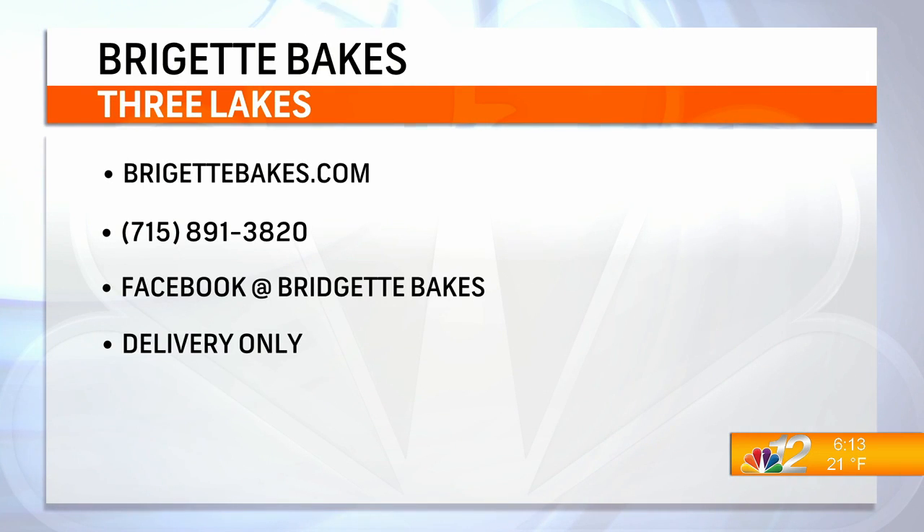I have a Facebook page, Bridget Bakes — that's a great place to get involved and I do some fun giveaways, so definitely head there and give that a like. Everything's pretty much on my website and I do a new menu every month, so you can head there and check it out at www.BridgetBakes.com. And there is a phone number: 715-891-3820.